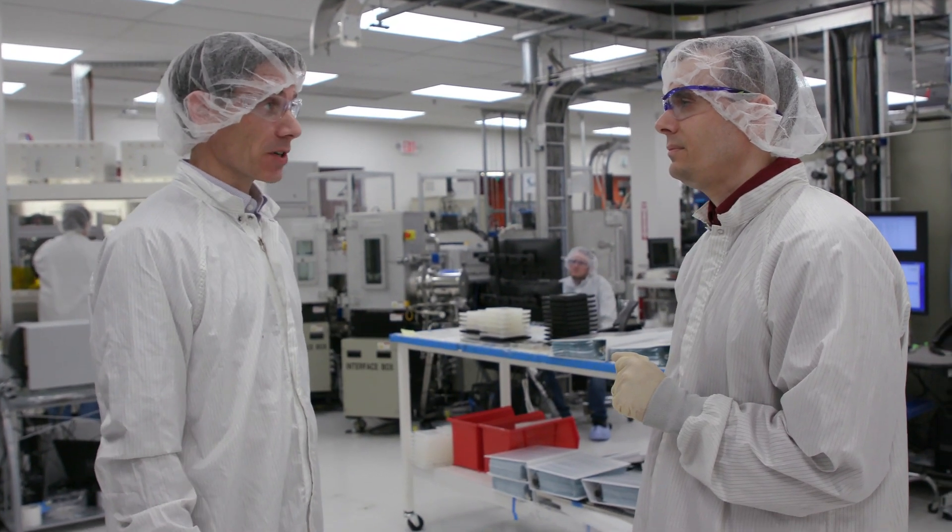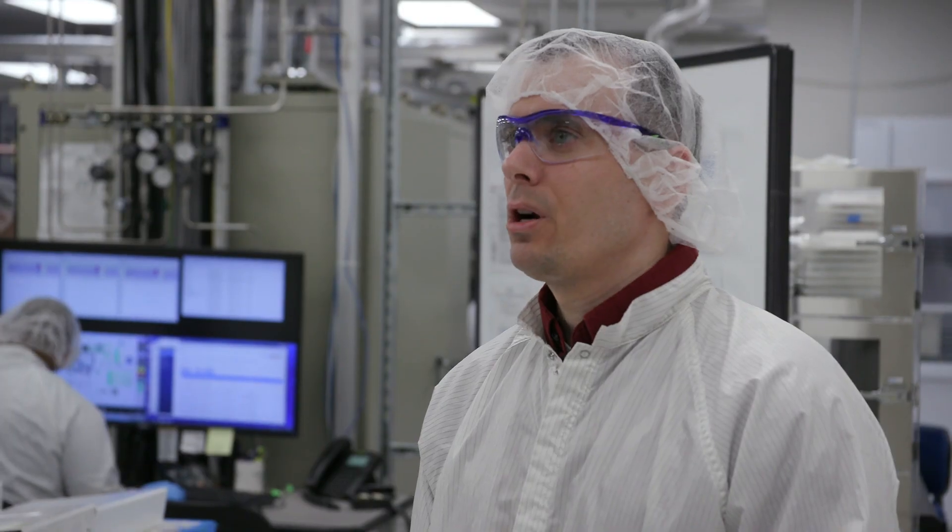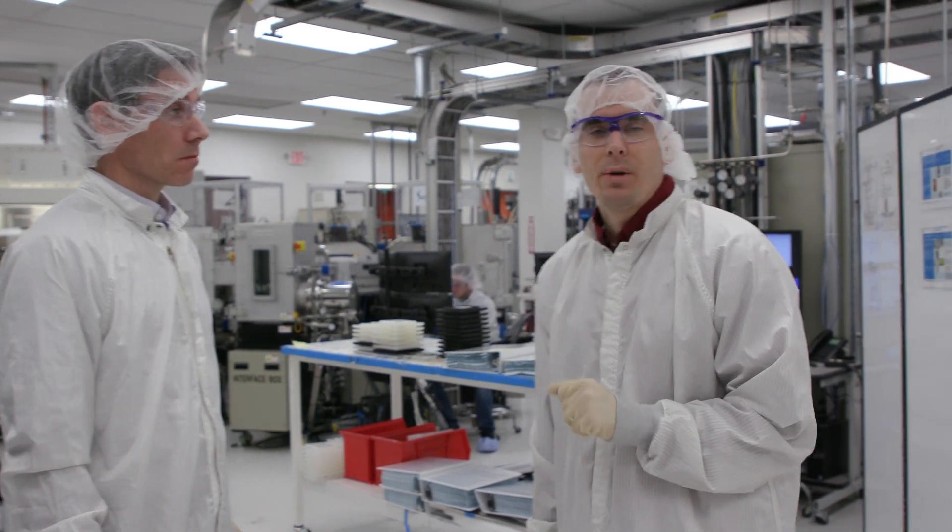Now that our commercial materials have been analyzed, evaluated, and tested, we need to prepare them for customer shipment. Let's head to our packaging labs.